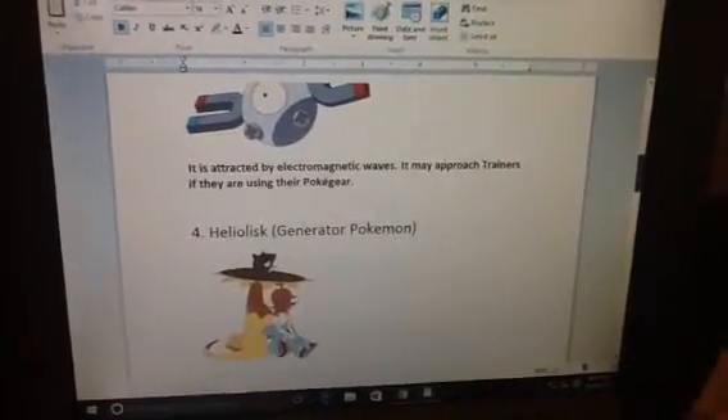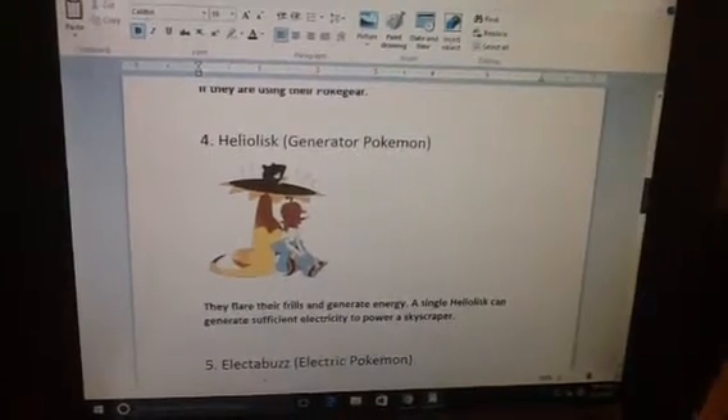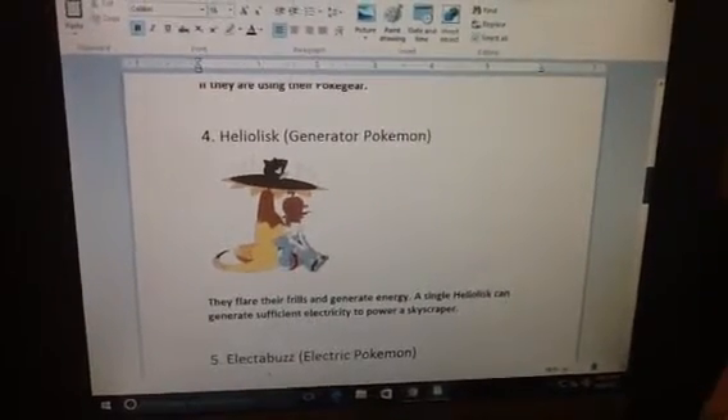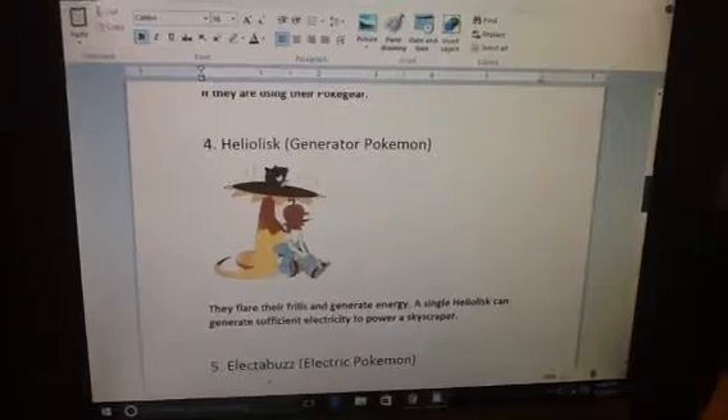Number 4. Helisk, Generator Pokemon. They flare their frills and generate energy. A single Helisk can generate enough electricity to power the Skyscraper.